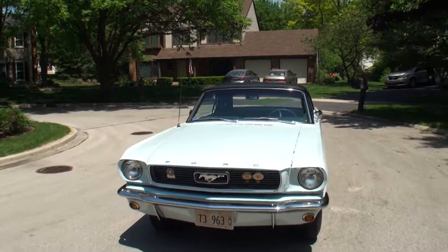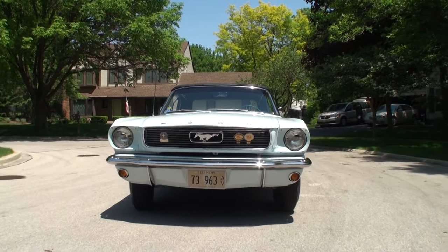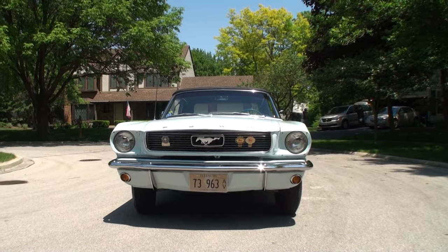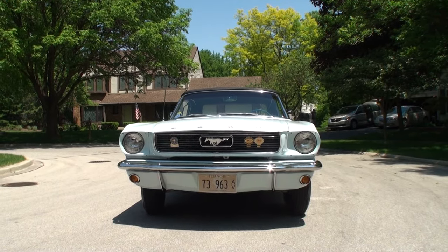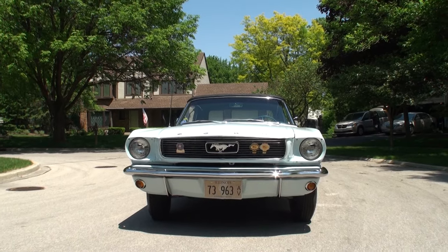And this car just continues to win awards every time you bring it somewhere. It really has — not to be braggadocious, but it's really done nicely. You've put a lot of time and effort into it, and you can see the badges on the car, and this car is exactly the way it came out of the factory in 1966.